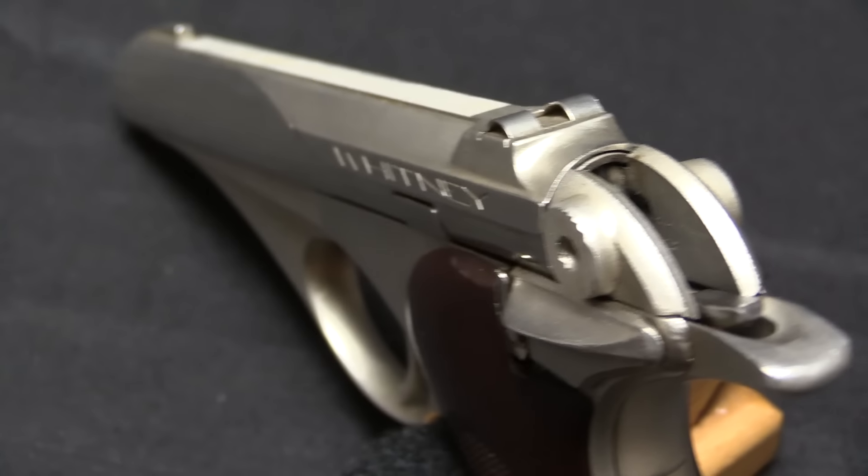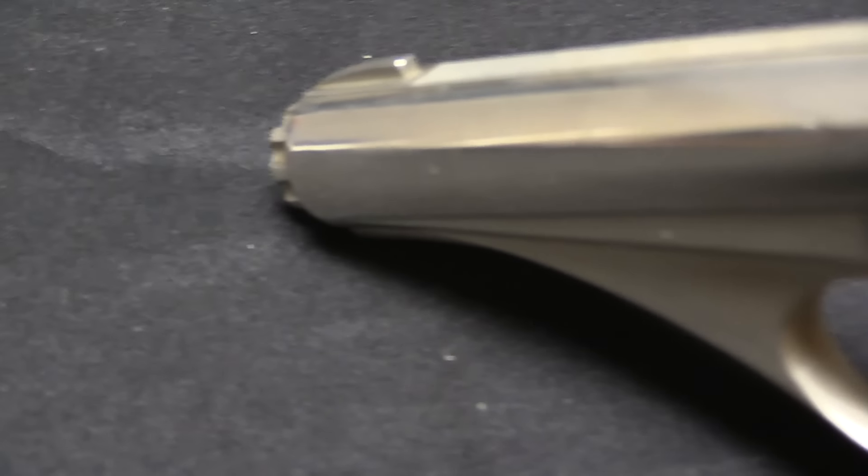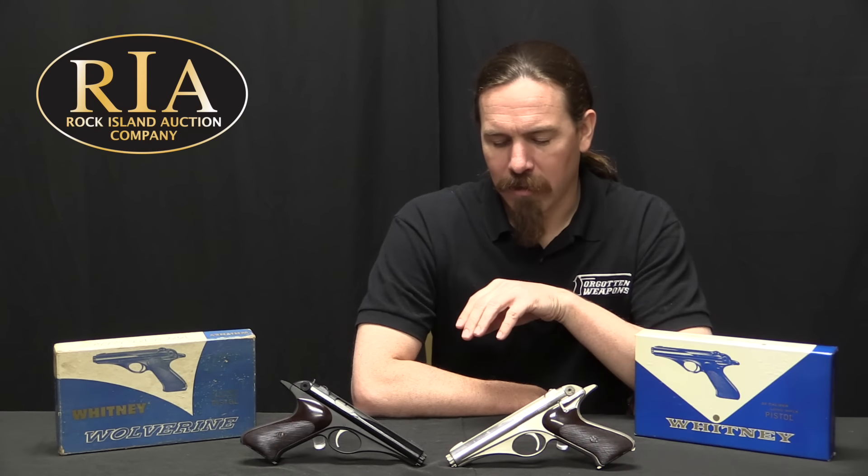The Trimatic morphed into what was first called the Lightning, and then the Wolverine, and then just the Whitney pistol. As originally drawn up by Hilberg, the Trimatic also kind of looks like a Vector CP1 — it's got those futuristic, retro-futuristic swoopy lines. Hilberg started discussing this pistol idea with his new associates at Belmore Johnson Tool, and they decided they wanted to get into the firearms manufacturing business. In 1955 they set up a subsidiary company to do firearms manufacturing on a commercial scale.